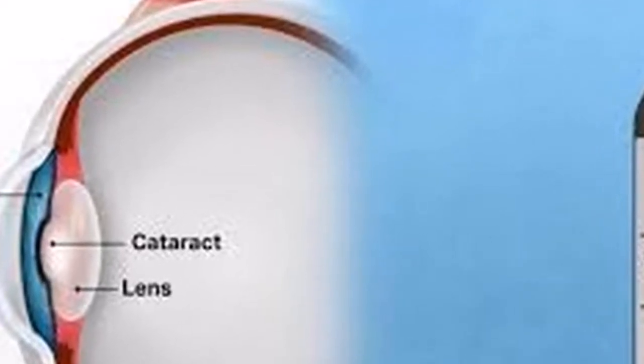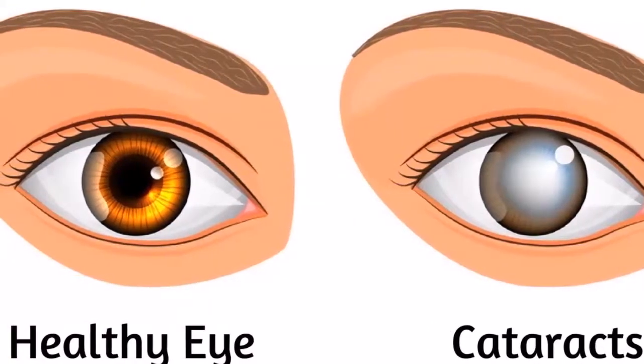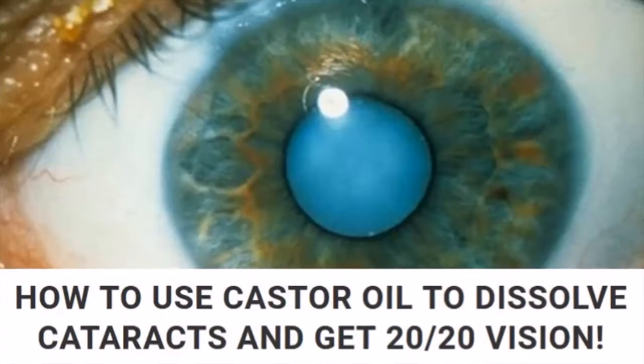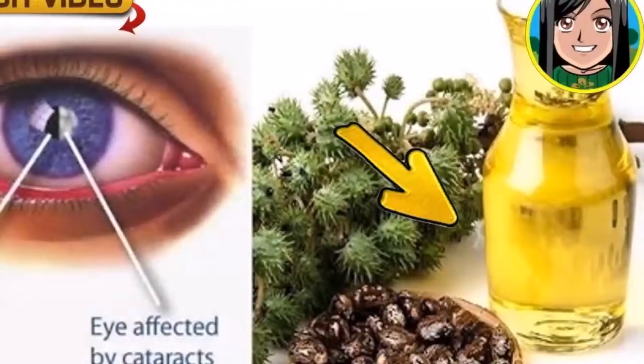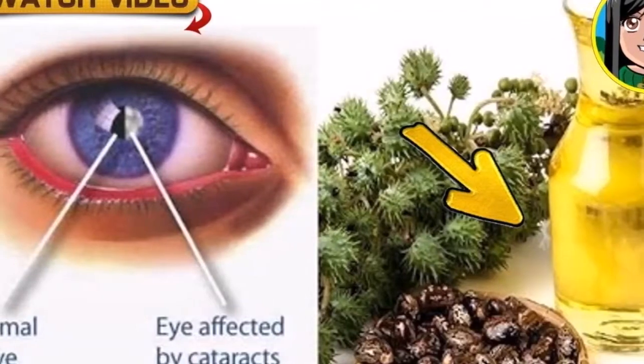The right type of castor oil for dissolving cataracts: use 100% pure, cold-pressed, organic, hexane-free castor oil, preferably one that comes in a dark glass bottle with an included drop applicator. Put one drop of your pure, organic castor oil into the affected eye, once per day.